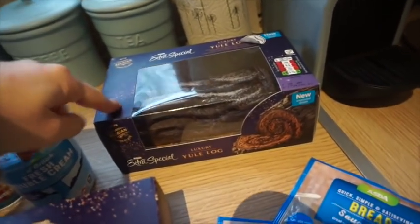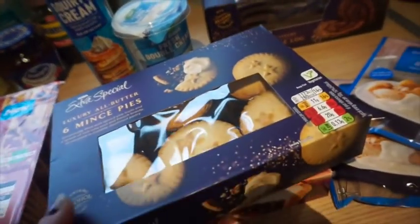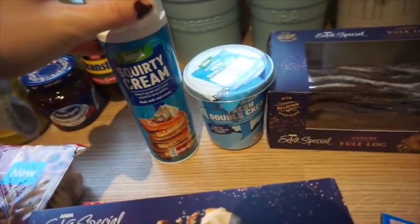For pudding we've got the chocolate yule log which was £3.50 from Asda, the luxury mince pies, the iced topped ones as well, and then double cream and squirty cream to go with those.